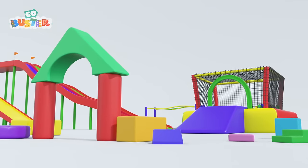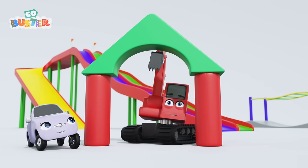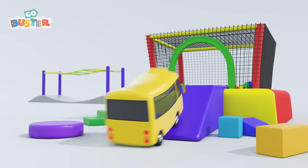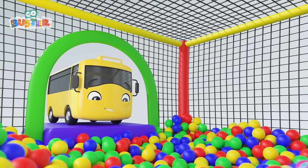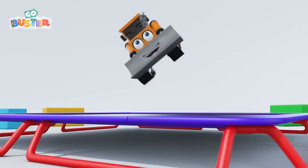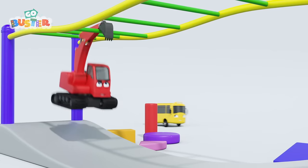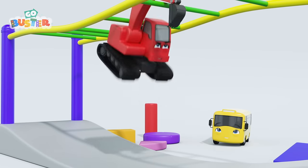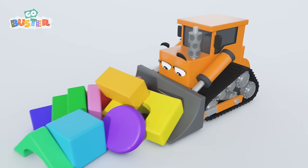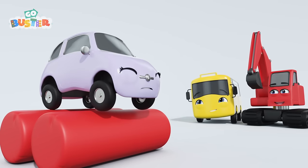I wonder what Buster has seen? A soft play park? Oh, wow! Look! There's Scout and Digger making a bridge! Perfect for Scout to go under! What's that over there? I think it's a ball pit? Yes, it is! Go on, Buster! You know you want to! Woo! Good jump, Buster! Oh, look! It's Billy the Bulldozer! He's jumping on the trampoline! He looks like he's having lots of fun! Wow, Digger! You're really good on the monkey bars! Keep going! I wonder why Billy is pushing all those soft play shapes! It's for Digger to land on! Great landing, Digger! Scout, be careful! That looks difficult to balance! Wow, Scout! You're a pro!